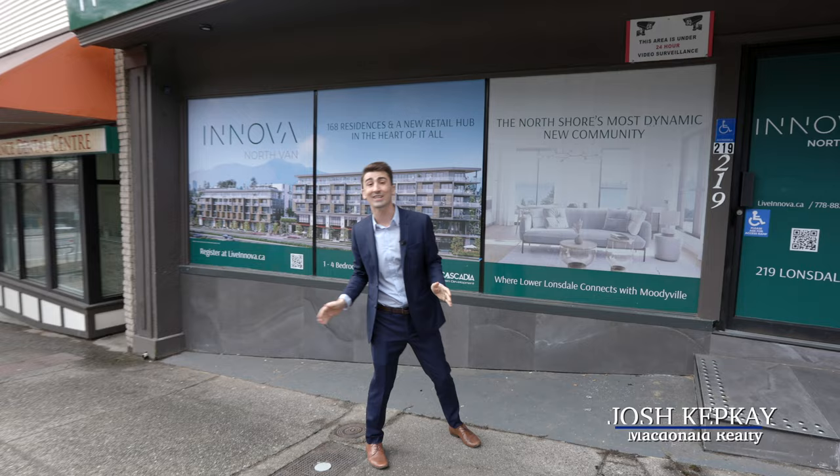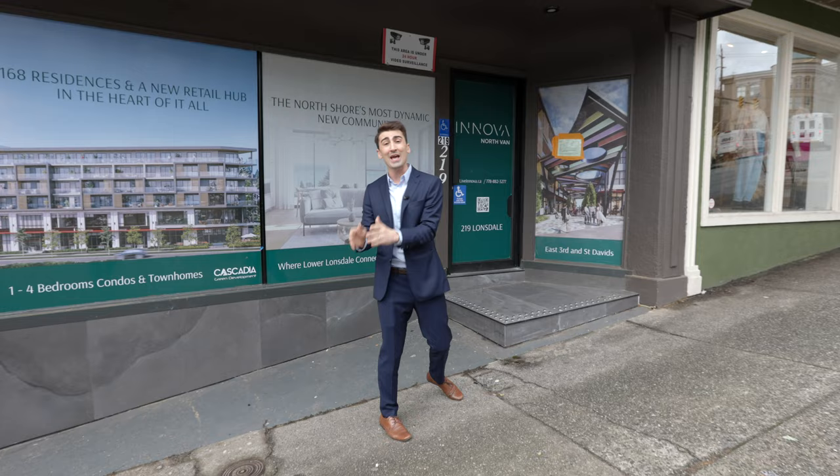Get ready for a tour of one of my favorite new home development projects I've ever seen. This one connects two of North Vancouver's fastest growing communities, Lower Lonsdale and Moodyville.